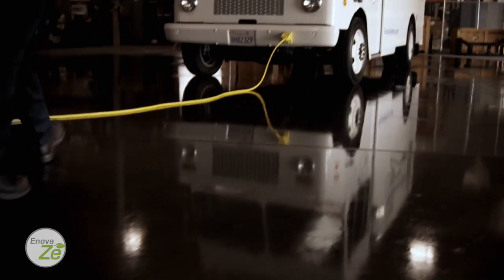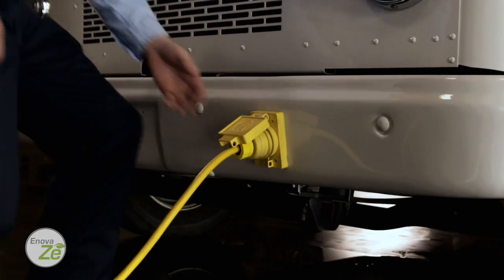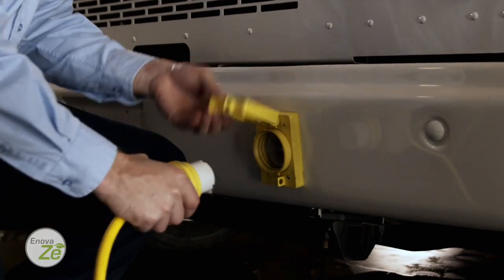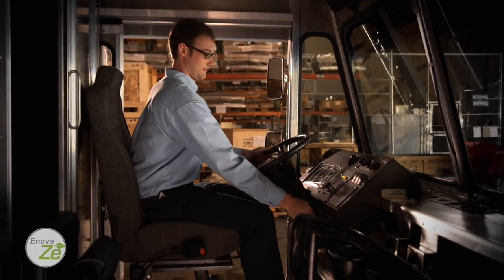By adding the Innova Z Step Van to your route delivery or service fleet, or retrofitting an existing vehicle with Innova's acclaimed plug-in all-electric drive technology, available to fleet operators today.